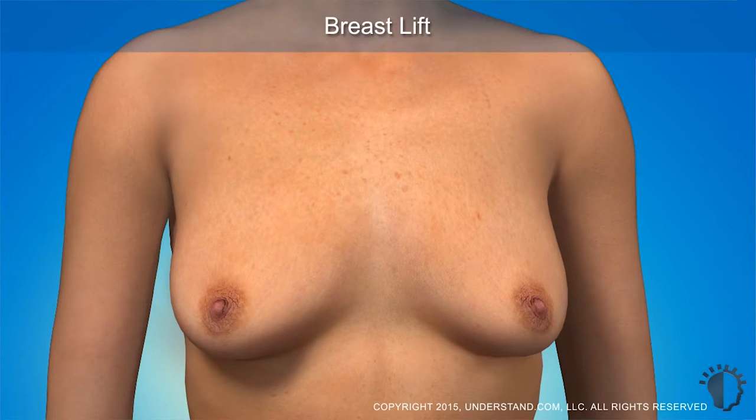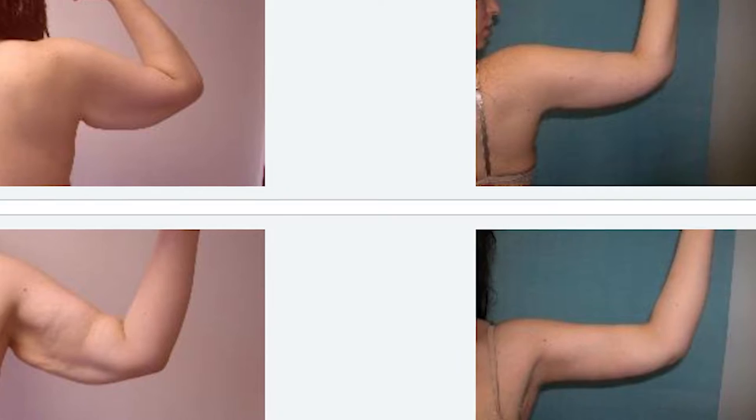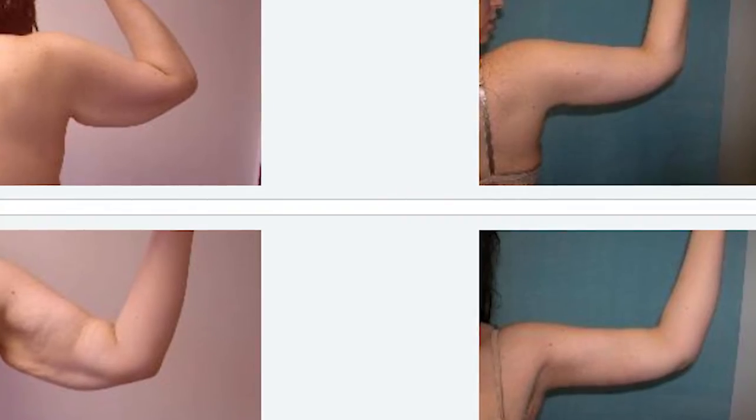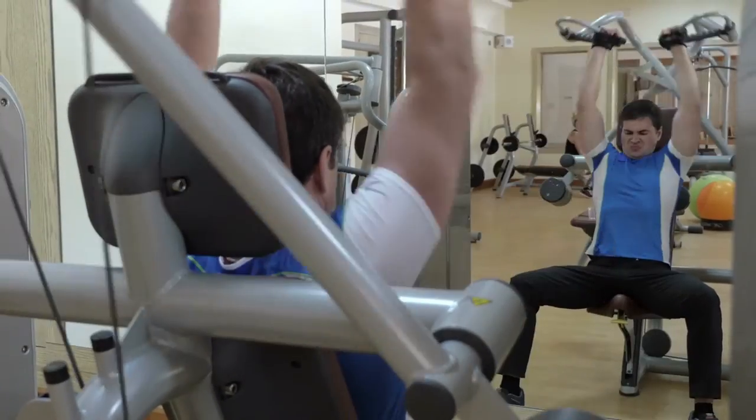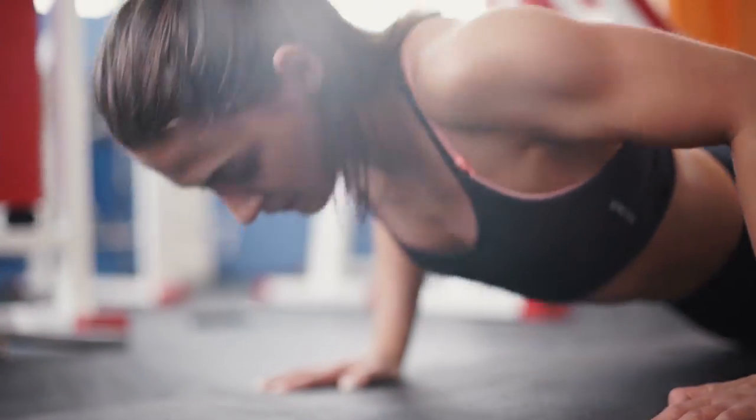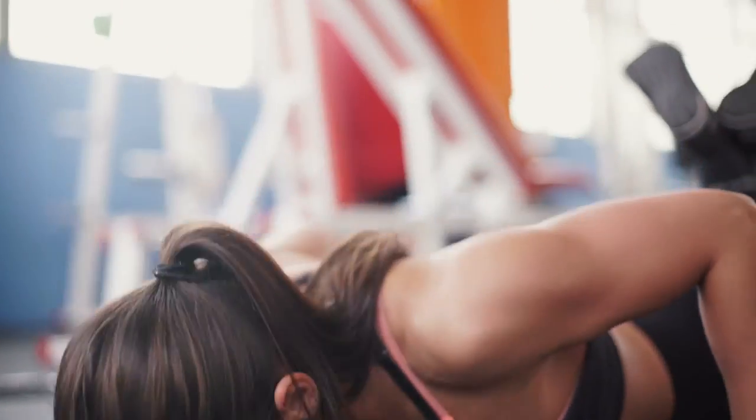Body contouring procedure steps really go from head to toe. We do facelift procedures for excess skin in the face and neck, which actually age patients and make them look older with the weight loss. A youthful face is a full face. We work on the breasts, which sag and lose fullness. We work on the arms, which get skin excess and redundancy. A lot of people use their arms, especially in the gym now that they're on this healthier lifestyle, and they don't like that excess skin.